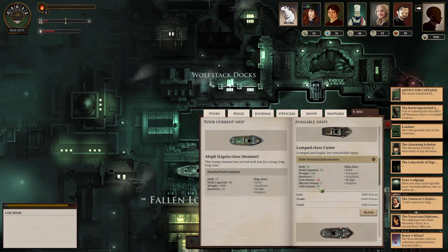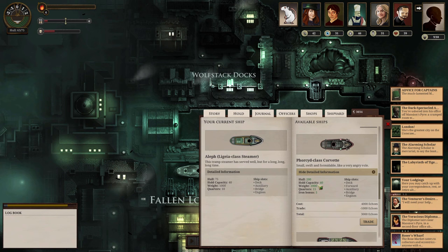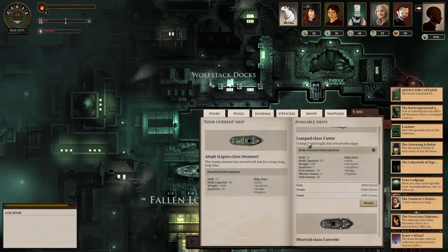The biggest problem with the Lampard class cutter is that while it does have a veil and mirrors bonus, it actually has a lower hold capacity, which would reduce our range. Our primary fueling station is London, so our radius around London pretty much determines how far we can go. We can only go half as much as the fuel, because we can't count on finding more fuel out there. We know only about three or four places we can purchase it at double the price.